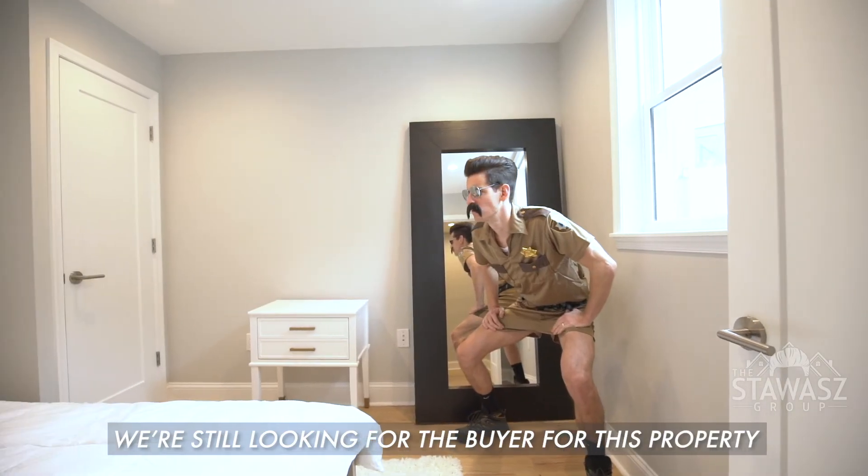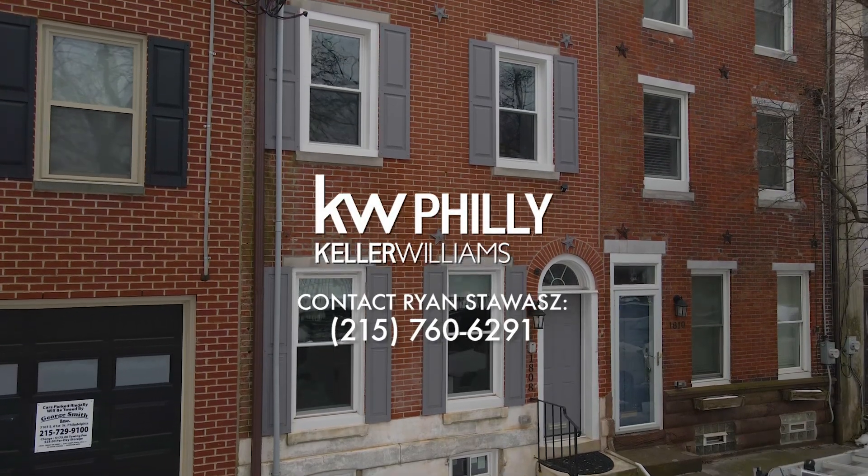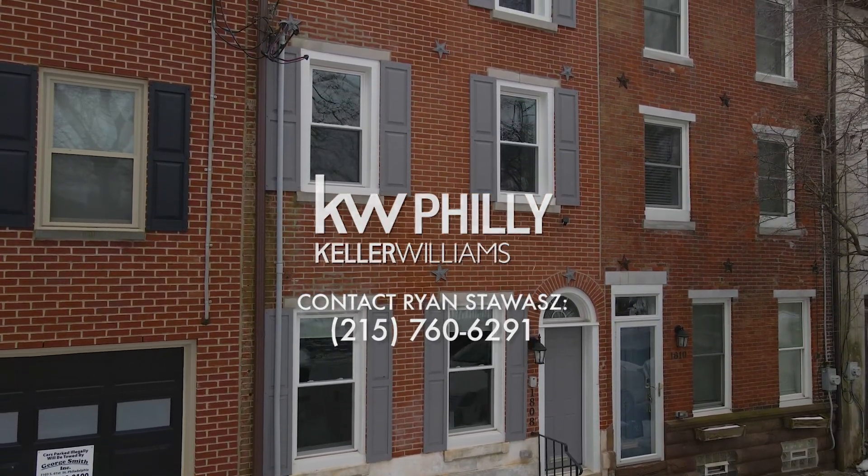We're still looking for the buyer for this property. If you find them, contact me at 215-760-6291. Thanks, guys.